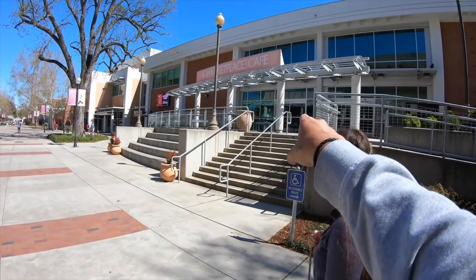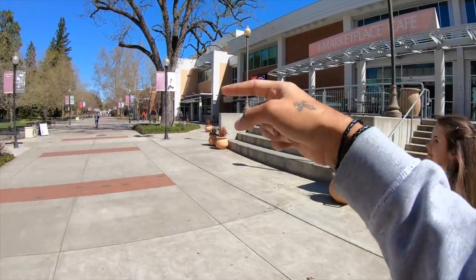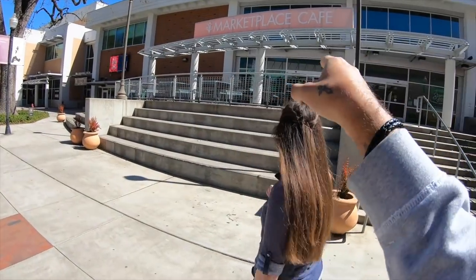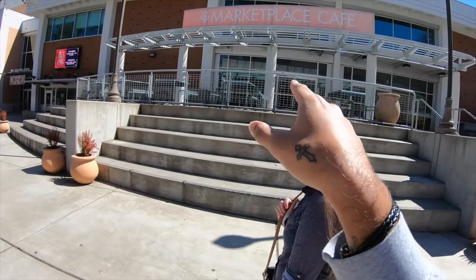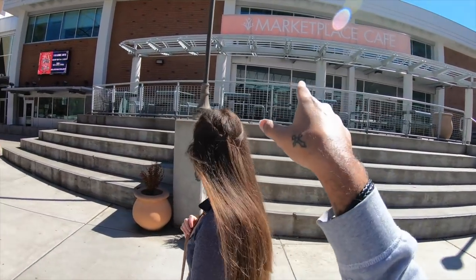This is the cafeteria — there are two of them. One is here and one is at the very end, which I'll show you later. This is where a lot of students work part-time, and where you'll have most of your lunches. Remember this place — it's called Marketplace Cafe.